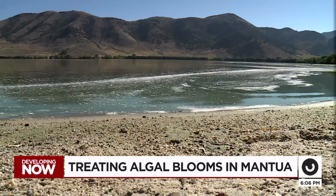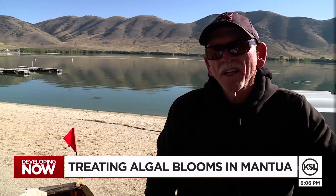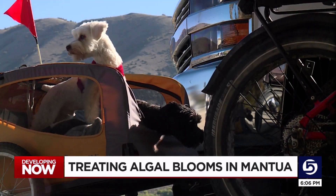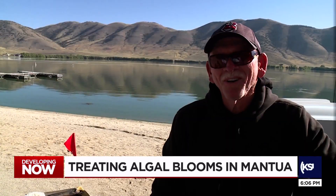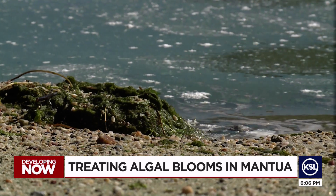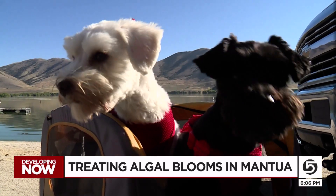A day at the lake can be a bit less pleasant when the water is that pea soup green. People like Michael Burnett, who takes his dogs for a ride, are pretty familiar with the problem here. 'I ride around this lake every day almost, and I've seen it just every day get worse and worse.' He doesn't let his dogs in the water. That algae and cyanobacteria in there is, to say the least, more than an eyesore. 'I love my dogs. I ain't going to let them get killed.'